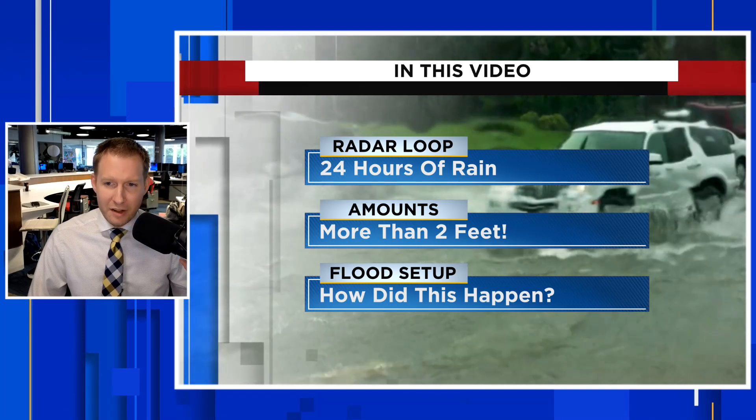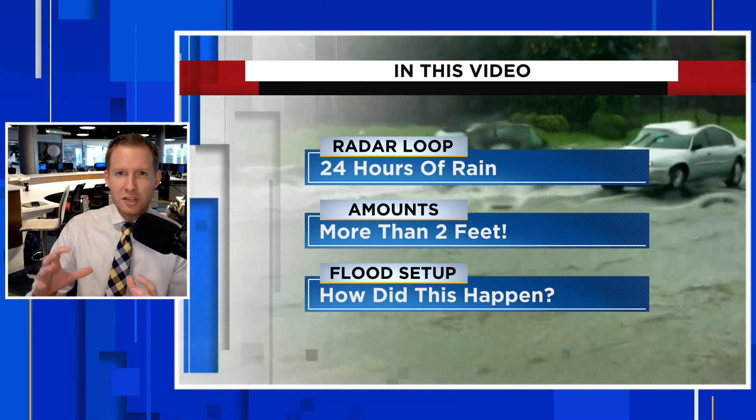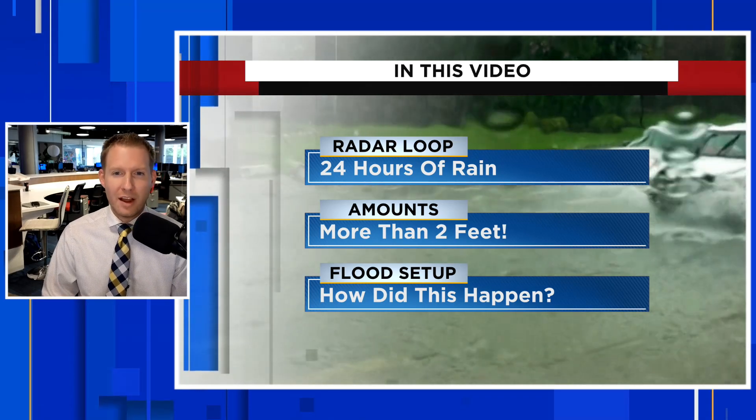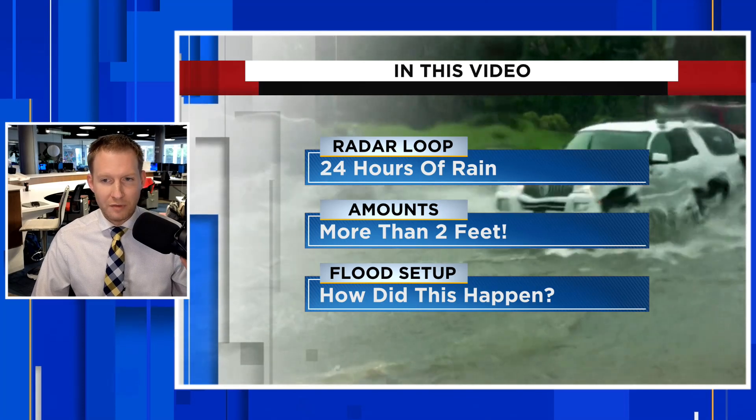We had an unprecedented and historic event unfold in southeast Florida on April 12th. I'm certified meteorologist Jonathan Kegis, and in this video we're going to talk about it from a radar perspective — just how this one cell sat over the Fort Lauderdale area for about six hours, causing this historic and catastrophic flooding.